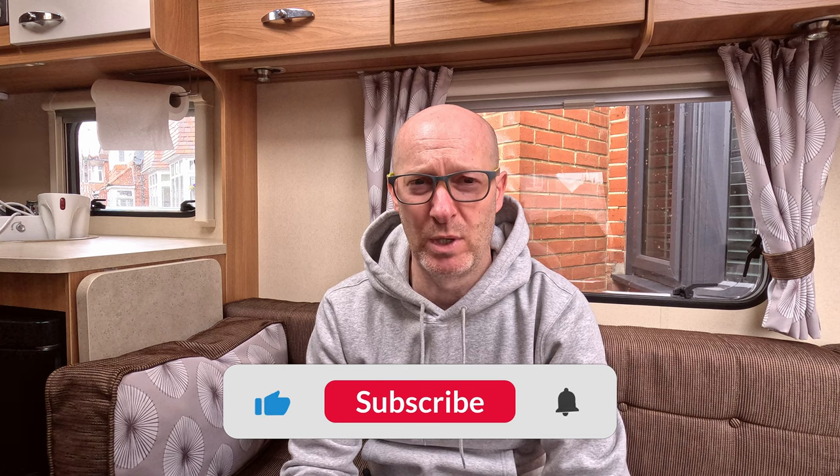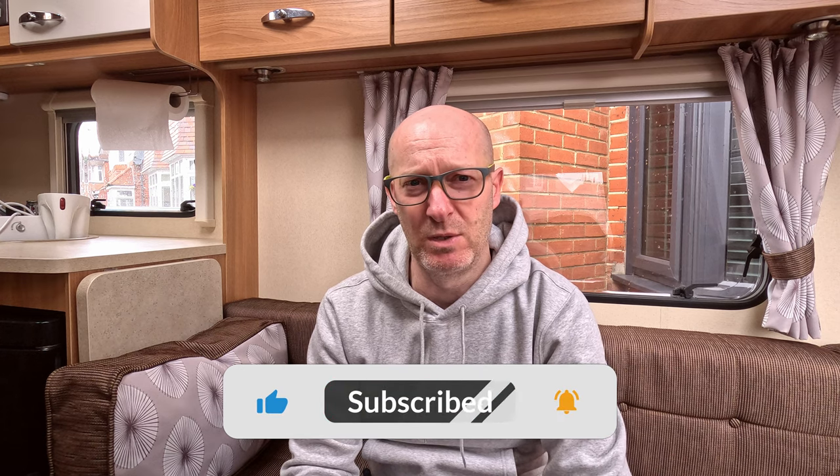I didn't get a chance to do any filming of what we actually got up to, but I did get time to nip out and do a bit of a tour of the park itself — certainly about the location of the touring area and some of the facilities on site. Hopefully, if you're thinking about going to this site, this would give you a bit of an idea of what to expect.